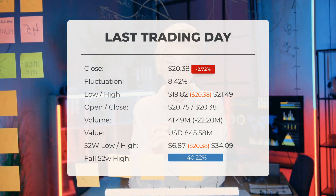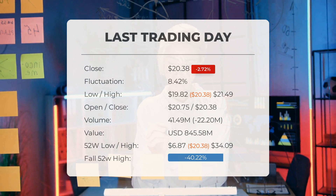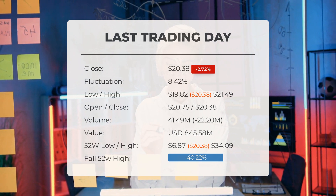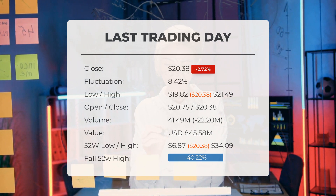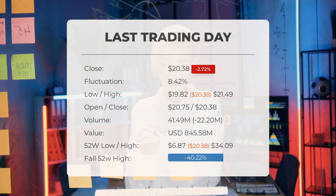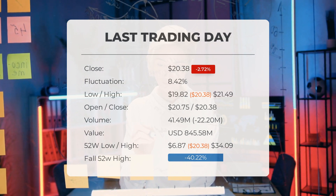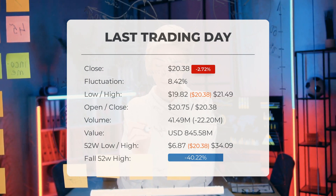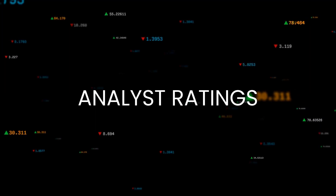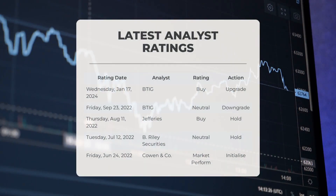In the past 52 weeks, the stock has ranged from a high of $34.09 to a low of $6.87. Currently it sits 40.22 percent below the 52-week high and 75.58 percent below the all-time high on November 9, 2021, when it reached $83.45.